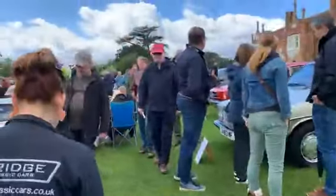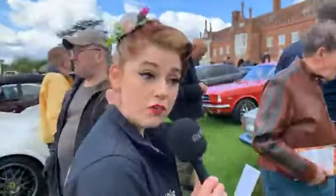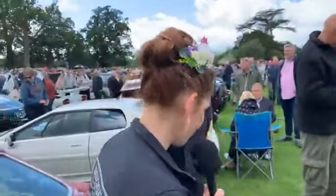We've been restoring one for a customer, haven't we — two actually. We've got a DB24 and also the AMV8 Aston Martin. The DB24 owner is planning on running it in the Mille Miglia.